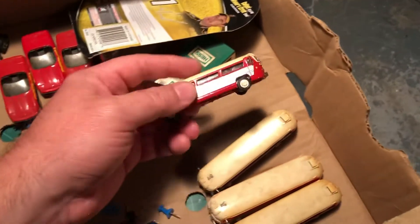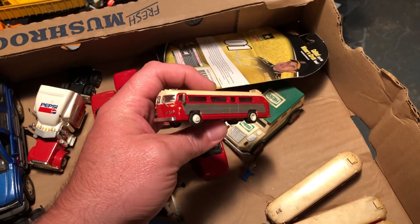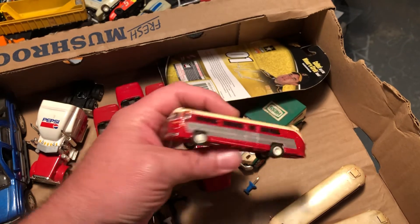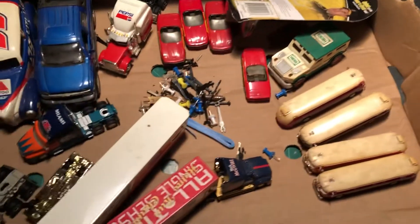These guys here are AHM — they're 1:87 scale. Little flexible buses, those are pretty cool, but they are totally tiny for me. I'll probably be taking those to the train store and seeing if he wants them.